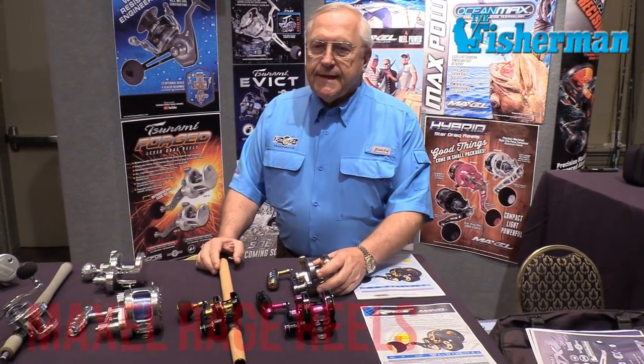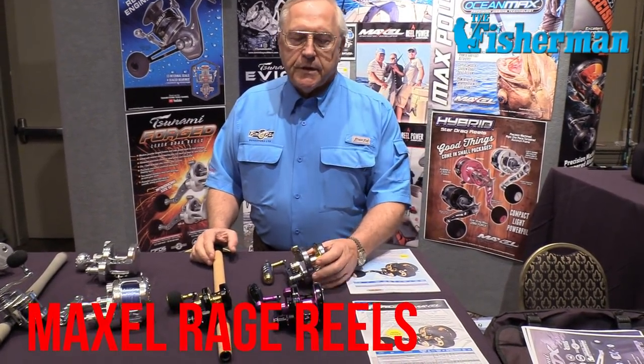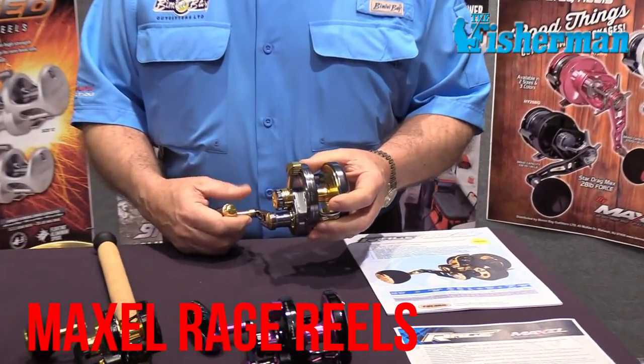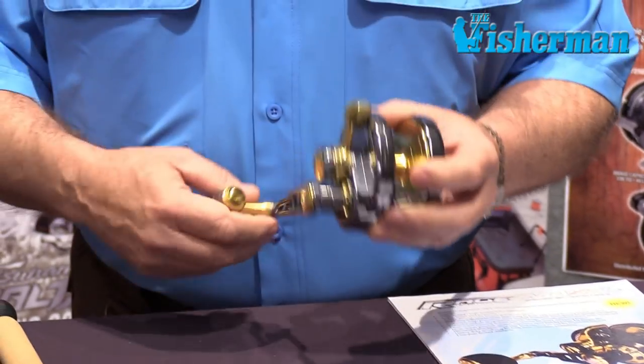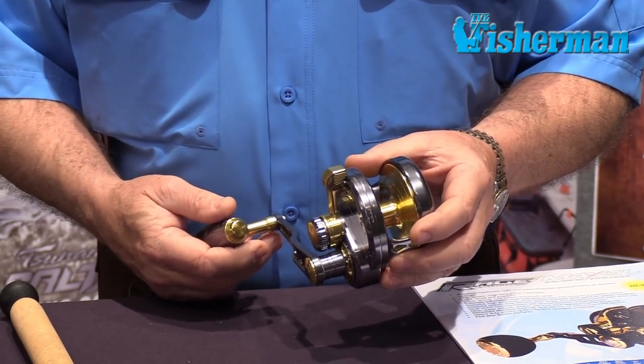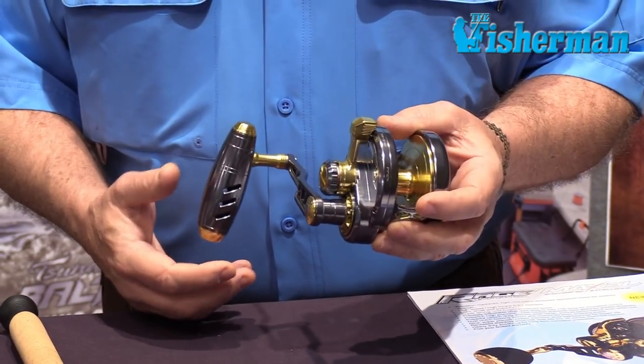Maxell has introduced a new Rage series of reels. These are deep drop reels with high-speed gearing, super powerful gears, and great leverage in a specially designed handle. You can winch big fish up from really deep water on a reel that's light in your hand and very high performance.